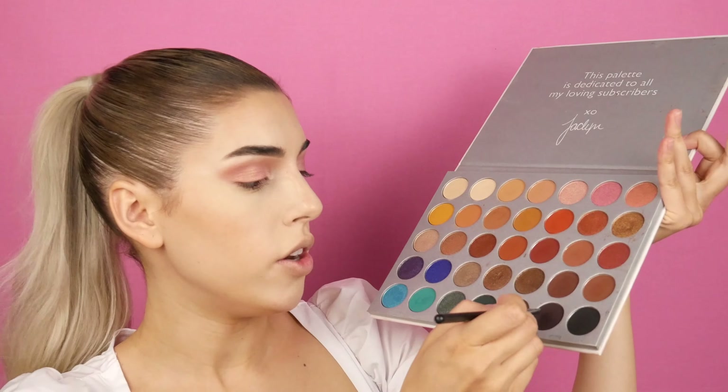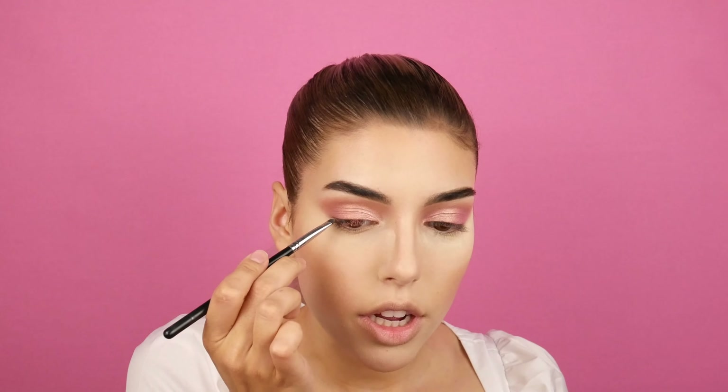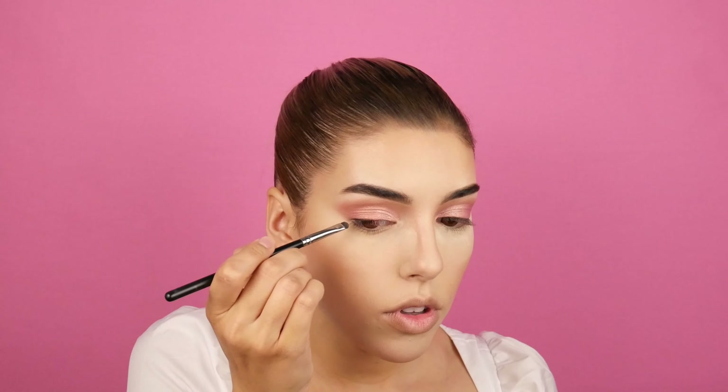Next step, I'm going to do the eyeliner. I'm going to use this tiny Morphe brush that is perfect for eyeliner, and I'm also using the dark brown color from the Jaclyn Hill palette. It's a beautiful dark brown that will perfectly match my eyeshadow. I like using eyeshadow for the eyeliner because it just makes it softer, and you can play with it — you can smoke it out.